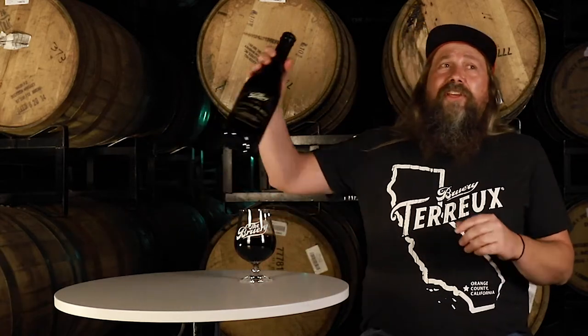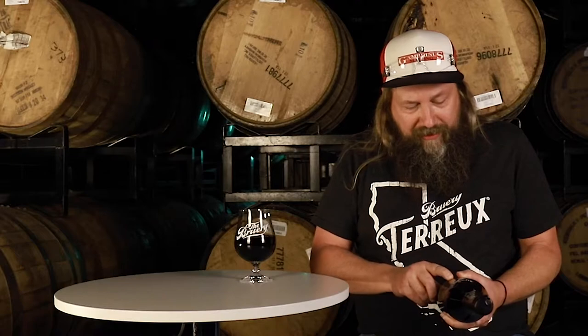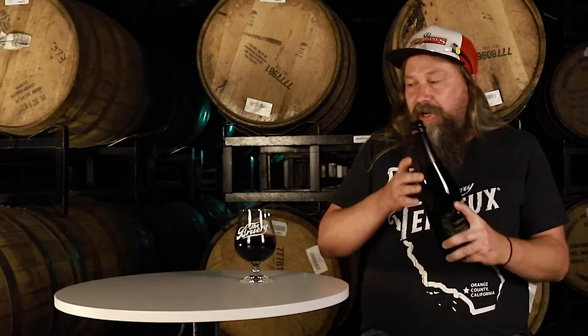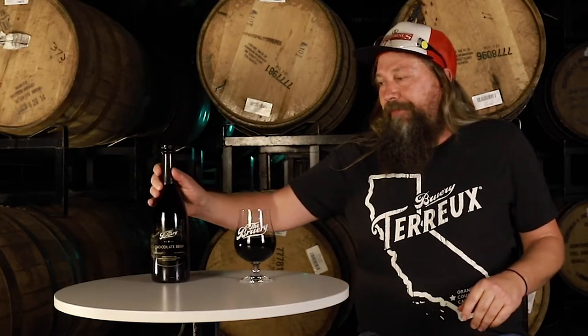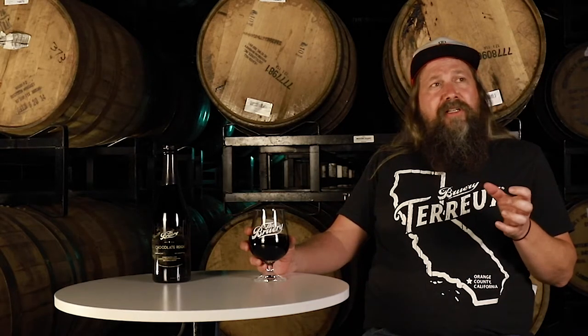What we did differently is we changed the cacao nib this year — I think it's pronounced Tamaco — the Tamaco Colombian cacao nib. Then we followed it with Madagascar vanilla beans in barrel. So basically this is a double barrel aged Black Tuesday base beer, aged twice on cacao nibs. A lot of dark, dark cacao flavor and then a little bit of spice from Colombia.